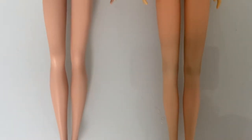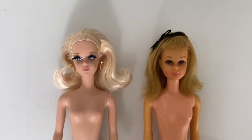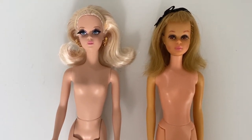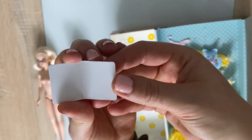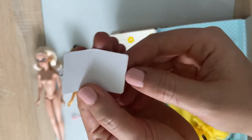Which doll do you like more? Please tell me in the comments if you prefer the Silkstone reproduction version or the original 60s version — I'd be really curious to hear your opinion. Let's continue to remove the second outfit. Let's see what's inside the book — and it's empty. That's what I expected the least, unfortunately.